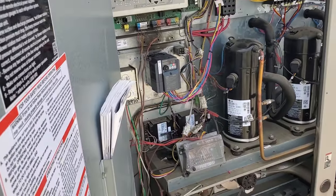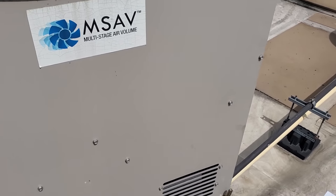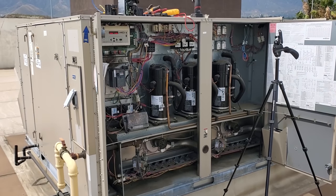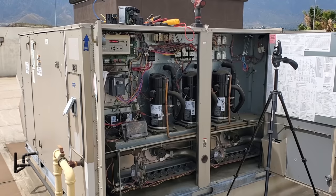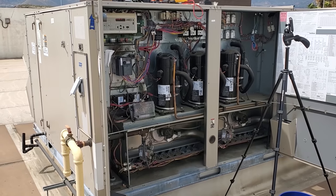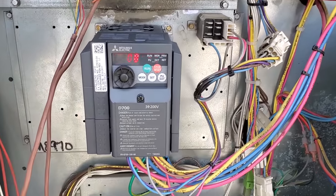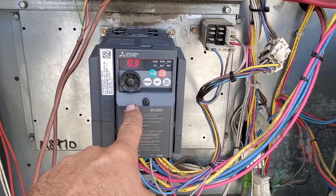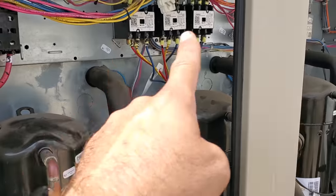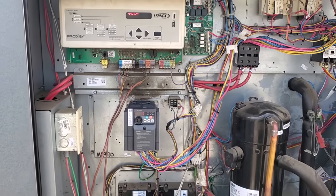Stand back — we always get to the side. Watch your ears because when they blow, they're loud. Nothing blew up yet. Drive is speeding up. Interesting — it's only running at 30 hertz. All stages are running, but that drive should be speeding up to full speed. I am going to have to call Lennox Technical Support and see what the deal is with that.